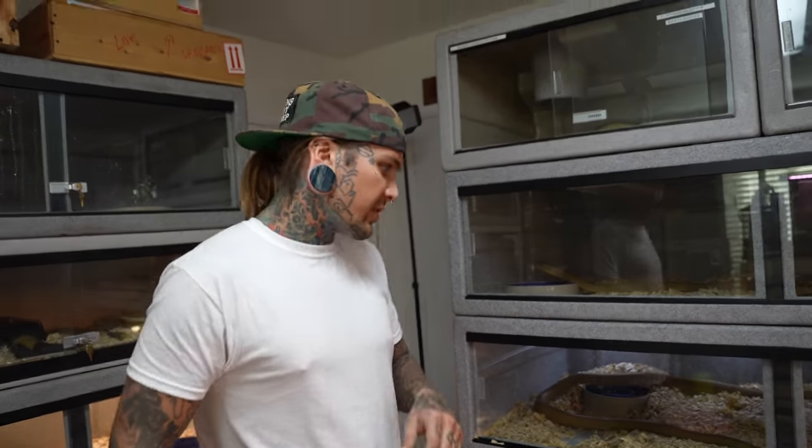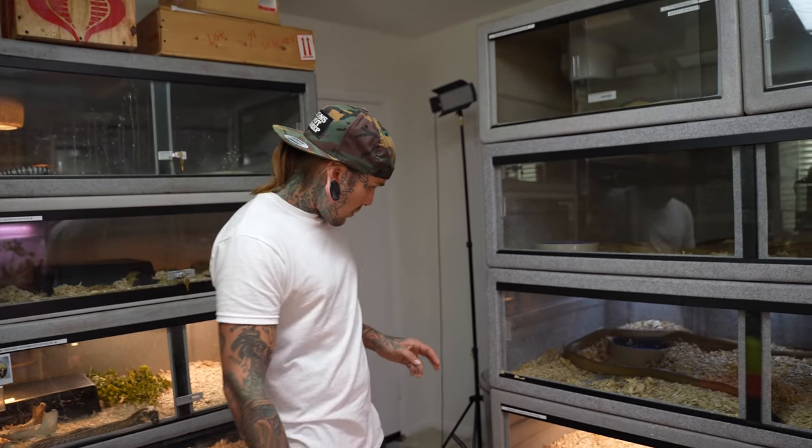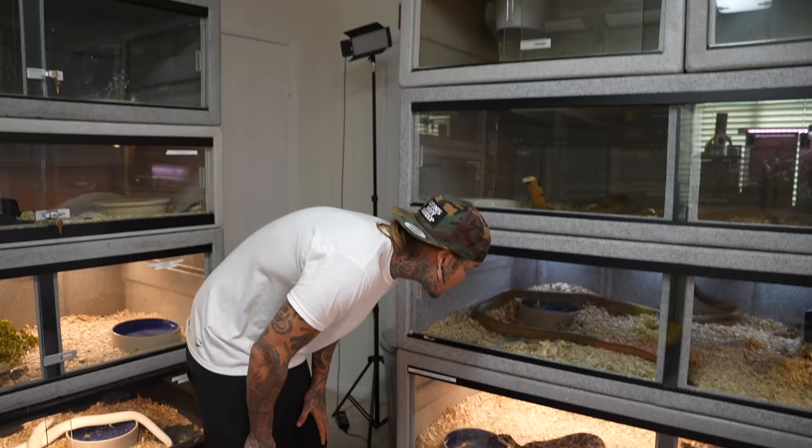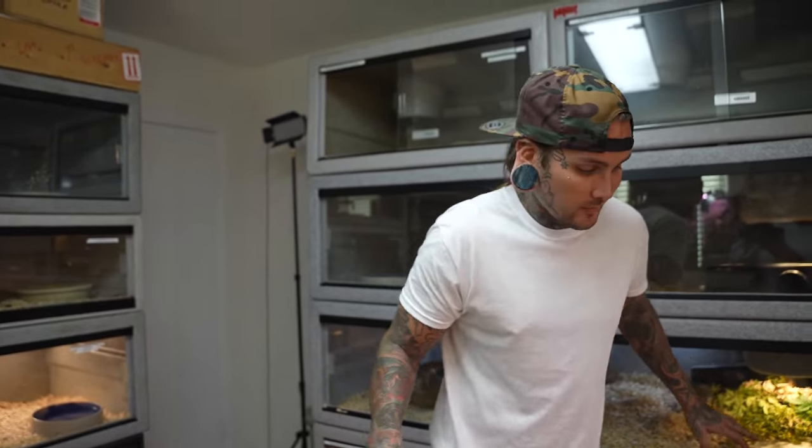I got a couple snakes in the freezer for Rusty. I have to do something with him again on Sunday, so I just don't want to feed him before I have to handle him for a bit. So we're gonna hold off on that. I'm still gonna take him out and do a little handling with him real quick before we start this video.